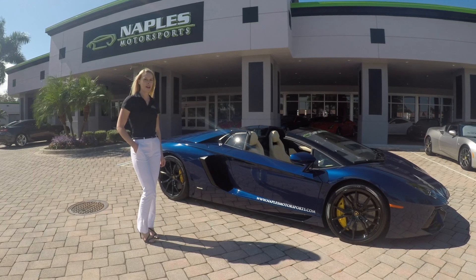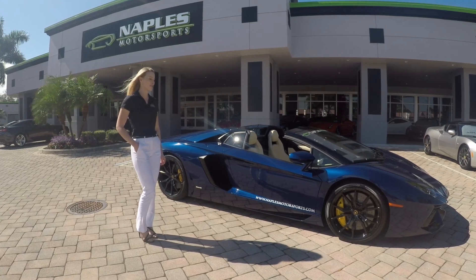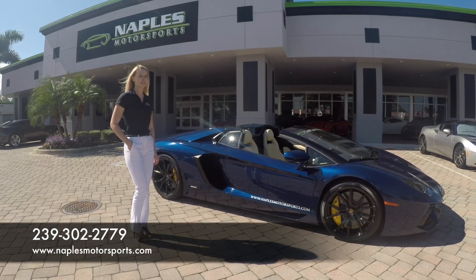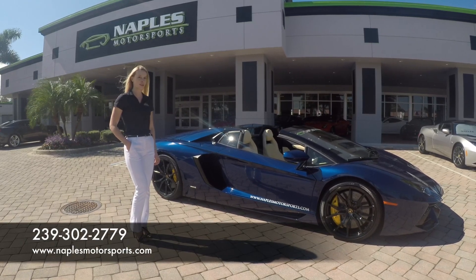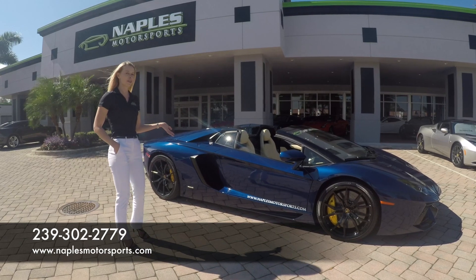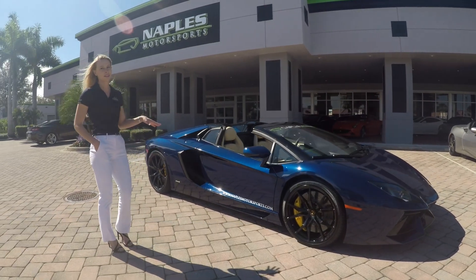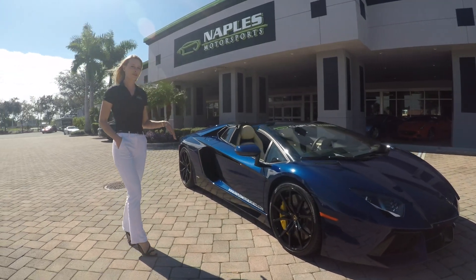Welcome back guys. I'm Sarah and we're going to take a look at this 2013 Lamborghini Aventador LP 700-4 Roadster with just over 4,000 miles on it. I'll be going over a complete overview so you can make an informed decision on your investment.